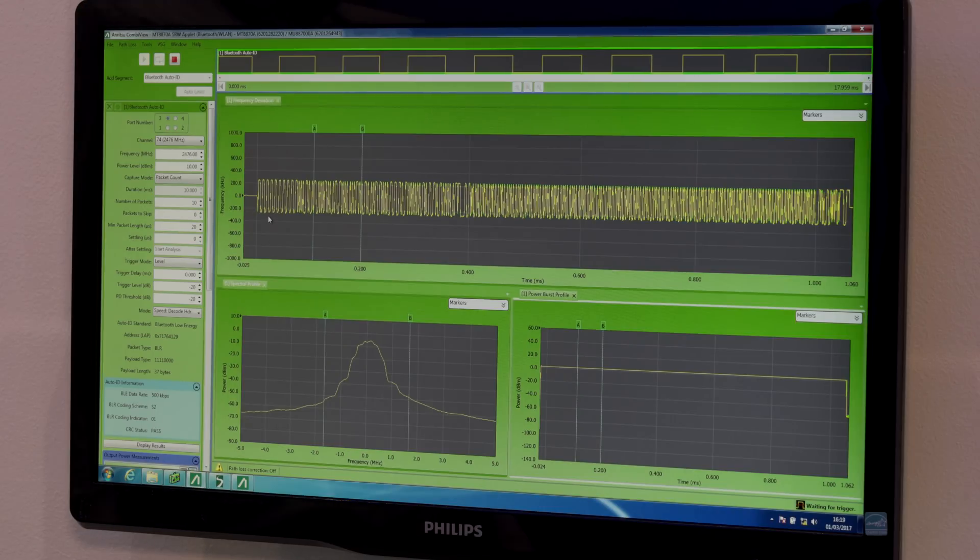The MT870A can do all the Bluetooth 5 defined measurements. But we also have a complete solution for cellular testing, wireless connectivity, and a number of IoT technologies.